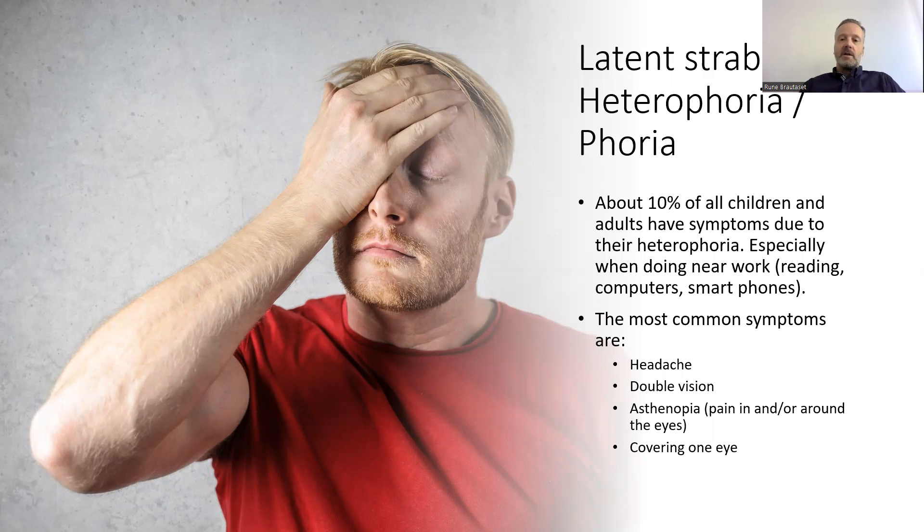The most common symptoms that these people have are headache, double vision, asthenopia — which is pain in and around the eyes — or they just cover one eye to alleviate the symptoms while reading.